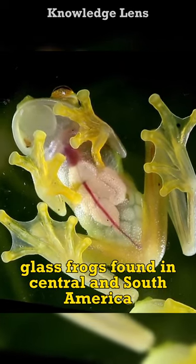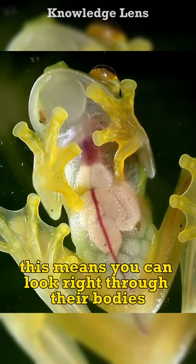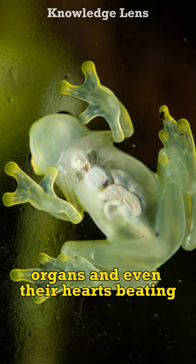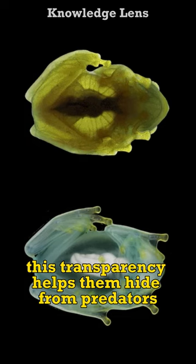Glass frogs, found in Central and South America, have incredible see-through skin. This means you can look right through their bodies and see their bones, organs, and even their hearts beating. Imagine it like a living x-ray. This transparency helps